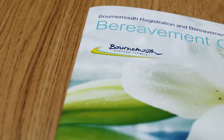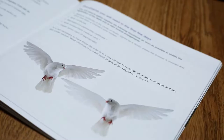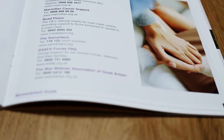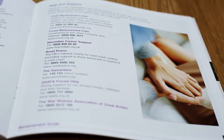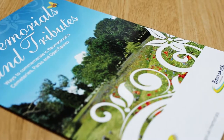We have produced a bereavement guide in conjunction with Bournemouth Registration Services. In there you will find information on the crematorium and the cemeteries, and also details of local funeral directors, places where you may hold a reception or a funeral tea, and support if you require it for bereavement.